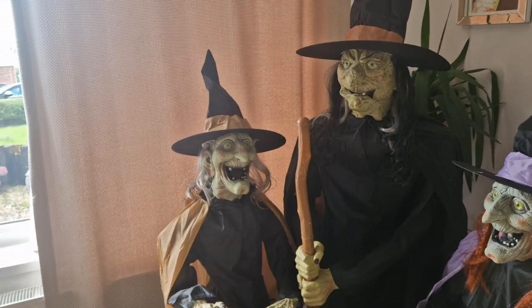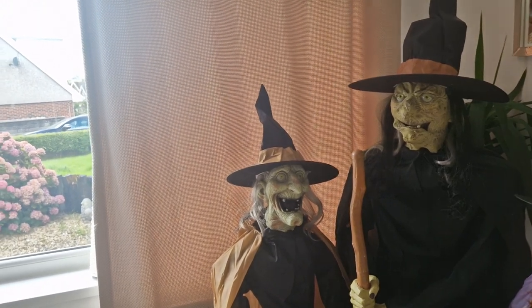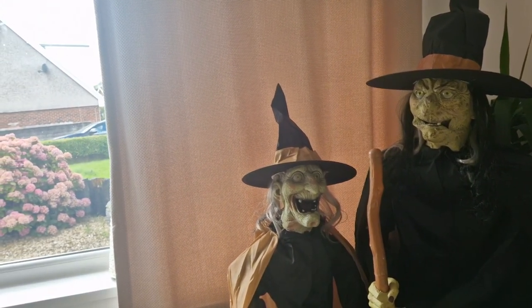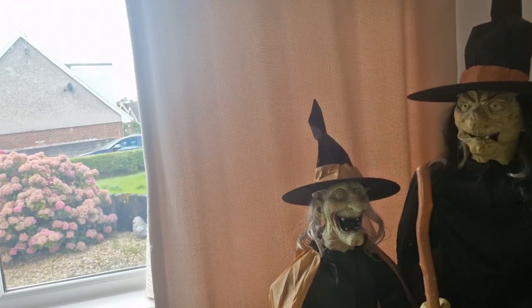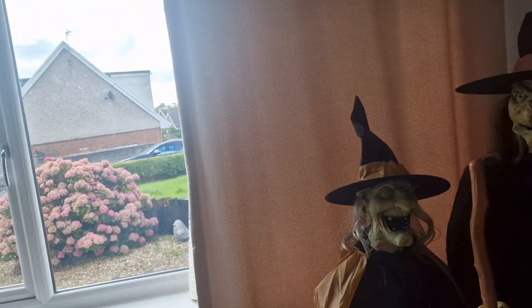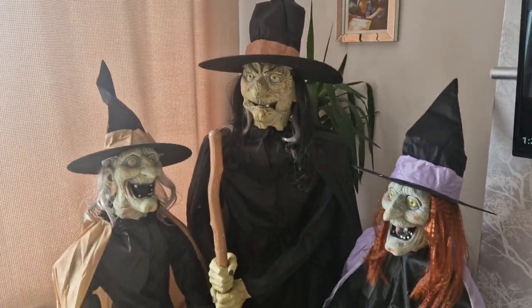We'll also be doing a Wilco Halloween walkthrough and a B&M walkthrough — we've already done the Range walkthrough. I'll be waiting for the animated stuff to be coming into stores very soon as well, guys, so I can't wait.